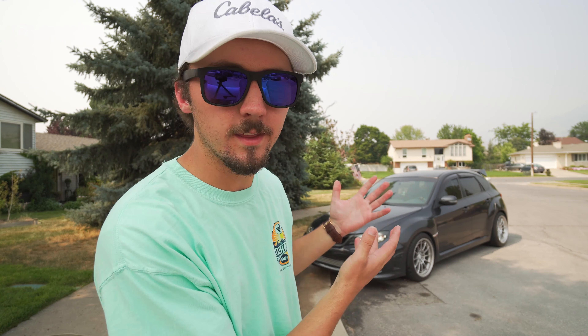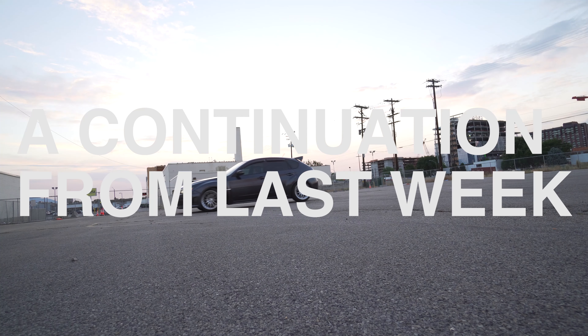In my last video I was going to review a film camera that used to be my grandpa's — just giving a review on my first experience with film. But when we got to Salt Lake, the car's pulley blew up, so I made a video about that instead. This video is going to be the actual review of me using film.